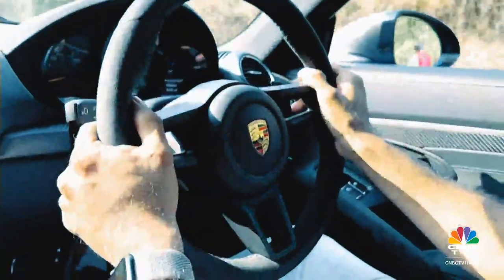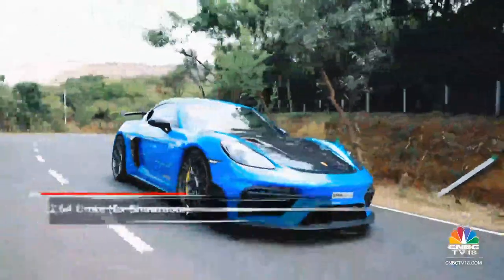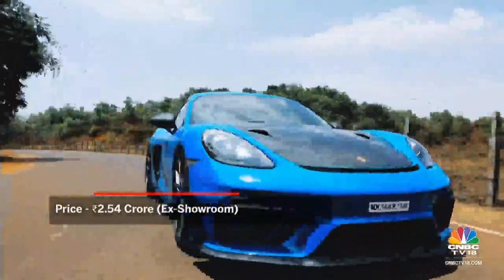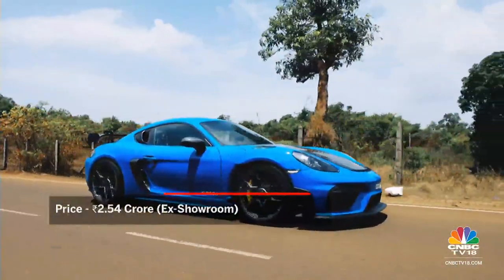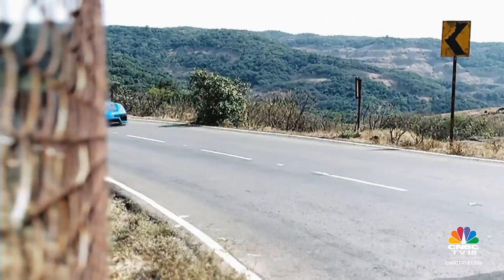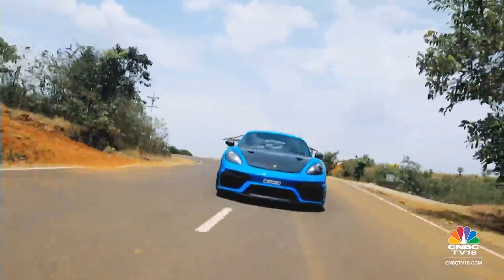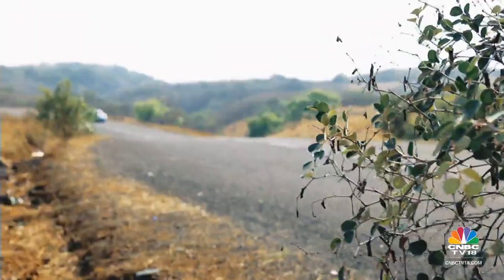Porsche isn't limiting the number of GT4 RS's they will build, but they are certainly limiting the time for which they will continue building it. The next-gen Cayman is likely to be all-electric, so there may not be anything like the GT4 RS after this. It's a collector's item in that sense, and one of the best Porsches you can buy today.